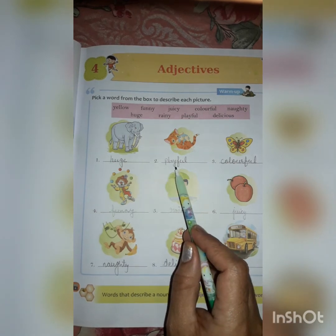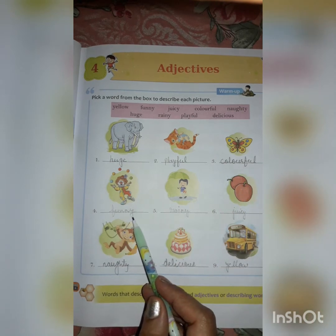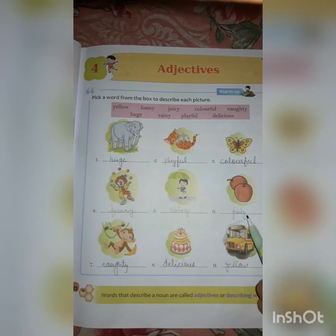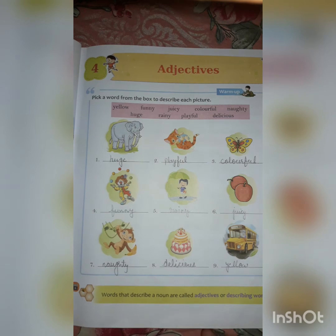Playful — kitten is playful. Colorful butterfly. Funny clown. Rainy — it is raining, so rainy. Apples are juicy — juicy apples. Naughty monkey. Delicious cake. Yellow bus.